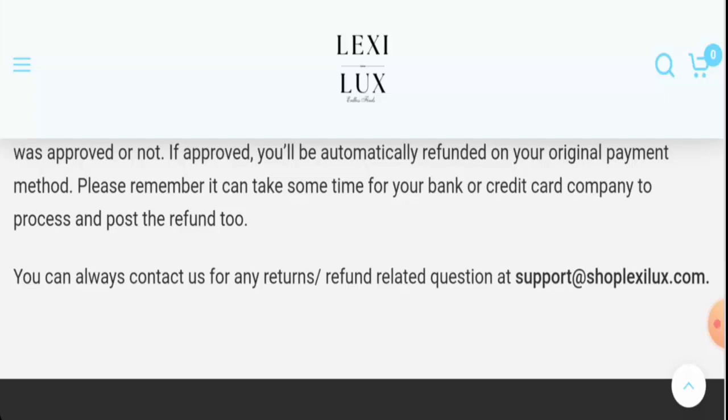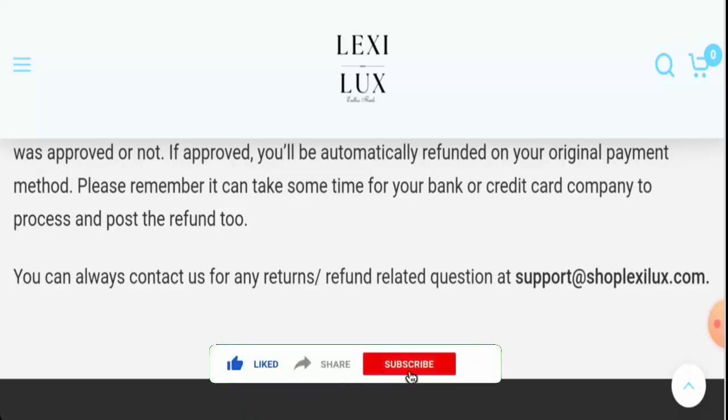If this review was helpful, please comment your thoughts about this video. We are always active in answering your comments. Don't forget to like, share, and subscribe. Have a nice day!